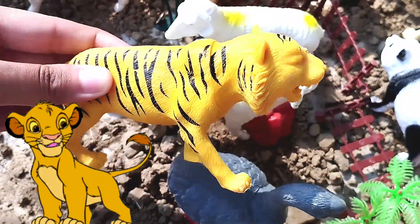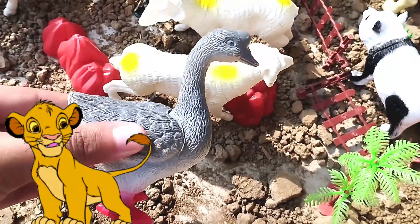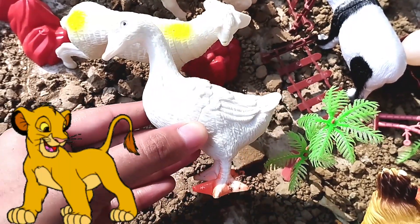This is a duck. E-I-E-I-O. With a quack here and a quack there, here a duck, there a duck. This is a duck. Old MacDonald had a farm. E-I-E-I-O. A white duck.